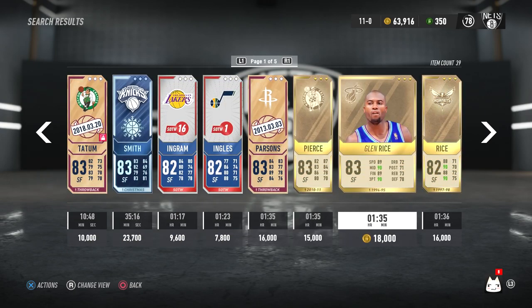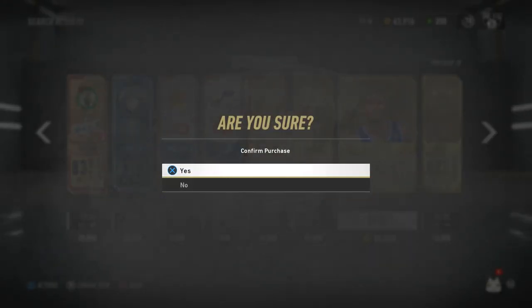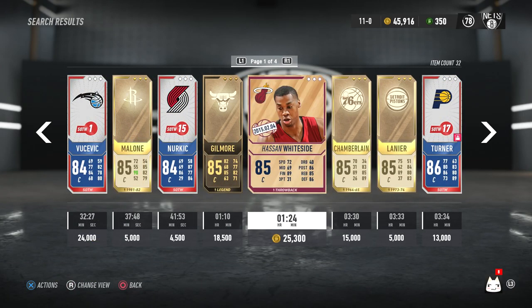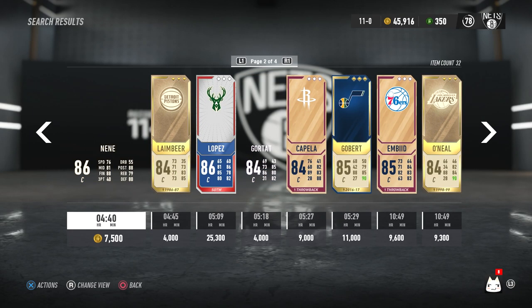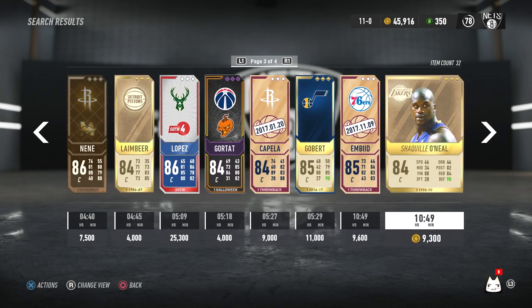So now I've got Scottie Pippen, Jimmy Butler, and John Havlicek. The next card I needed was a shooter, so I went on the market and found Glenn Rice. From previous years if you've played NBA Live, you know Glenn Rice is a cheesy three-point shooter. For 16,000 that's a pretty good steal, because I expected him to be much more expensive given that 93 three-point shot rating.